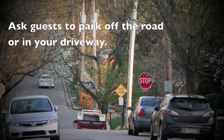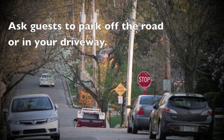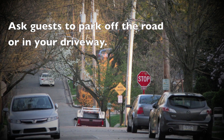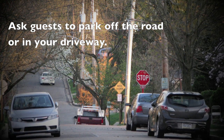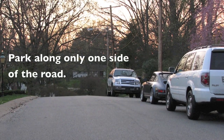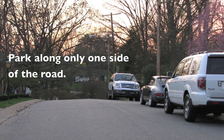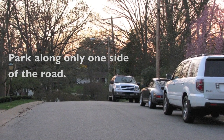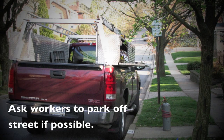If you have a large number of guests, try to park as many vehicles off the road in your driveway as possible. While we understand this may cause some minor inconveniences by needing to shuffle vehicles as guests leave, emergency vehicle access is of high importance. If vehicles cannot be parked off the roadway, ask your guests to park along one side of the road. Guests may have to walk a little further, but it will help. If you have workers at your home, ask them to park off the road when possible.